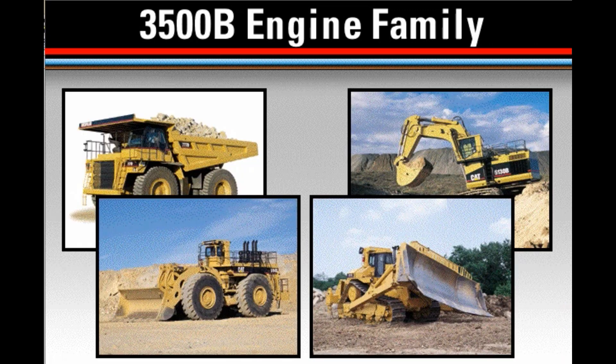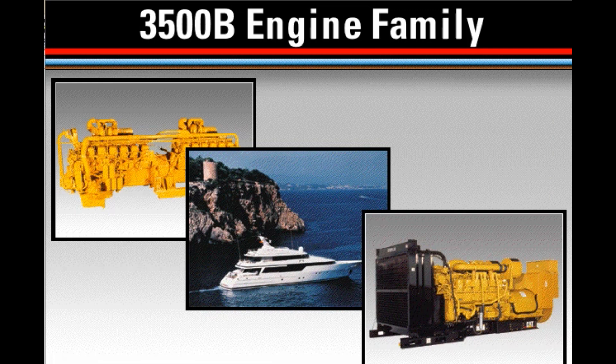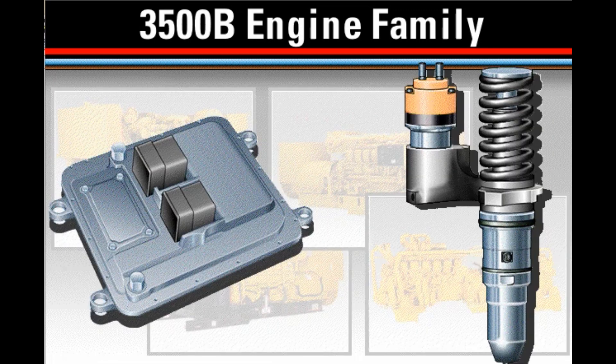3500 engines are used in a wide range of applications including machine, industrial, marine, and power generation. The MEUI fuel system was first introduced on 3500 engines in 1992 and provides very high injection pressures and full authority electronic control for optimal engine performance, fuel economy, and exhaust emissions.